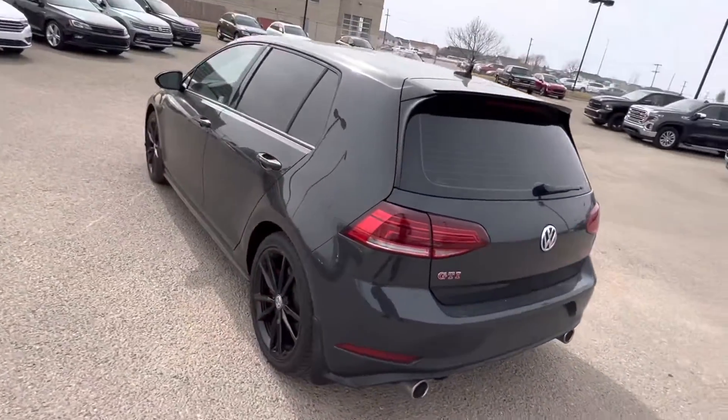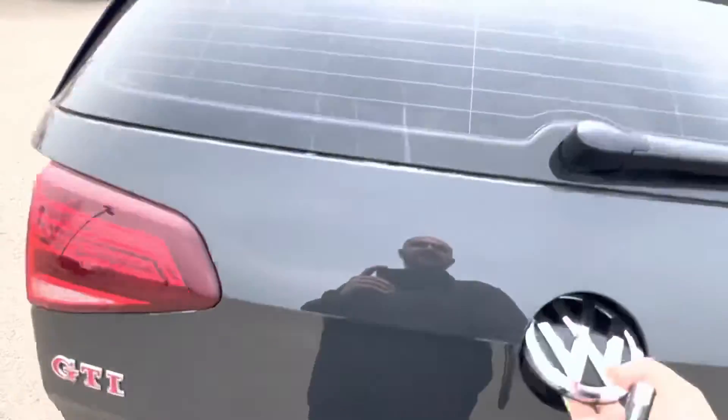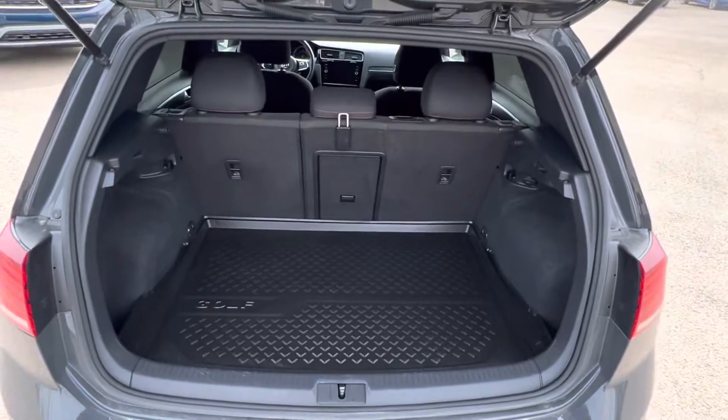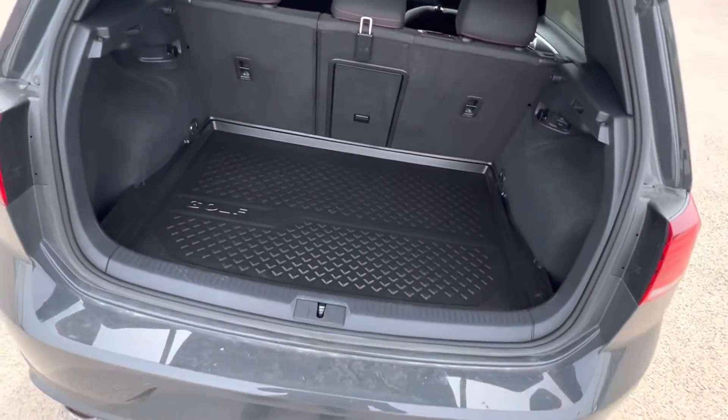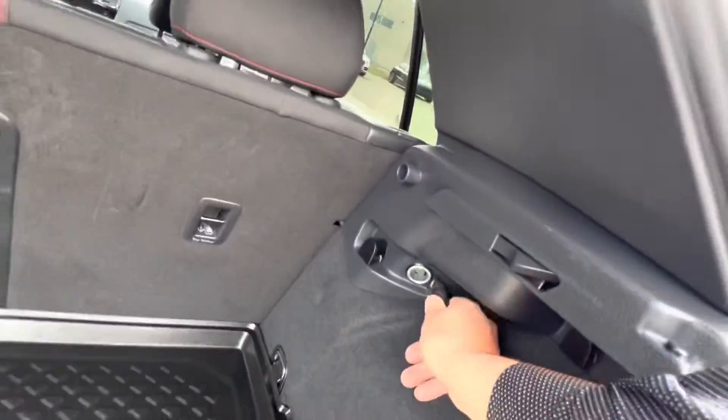Coming around to the side and the back — I may as well show you in the back here too. The gentleman before on this one actually put a command start on it, which is really nice. So it's a two-way; it'll tell you when it's starting. These seats will all lay flat, and your 12 volt here if you ever need it.